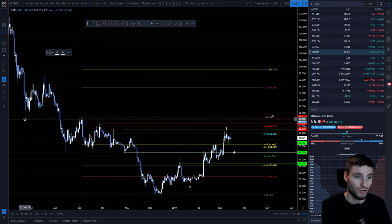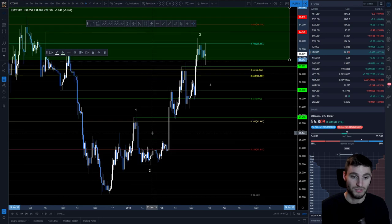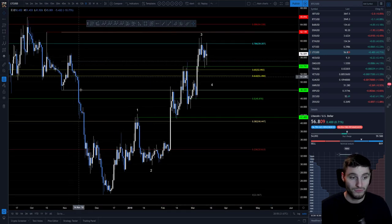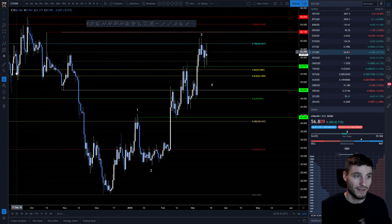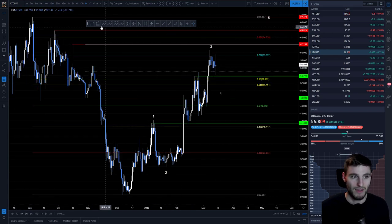You can see this whole area — clear consolidation that went on here — going to be turning into resistance. Obviously with the speed that we pulled back from $56 all the way down to $22, this pullback happened very quickly. When you go down so fast you can obviously go up so fast. But now we've gone through the initial drop and we are getting into heavier resistance.